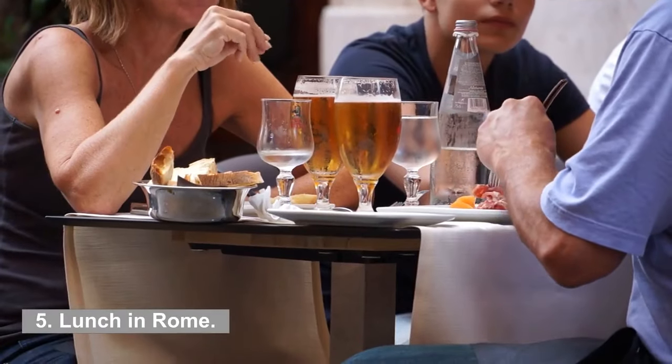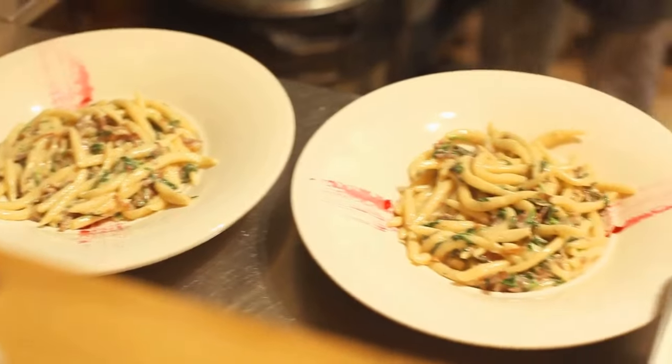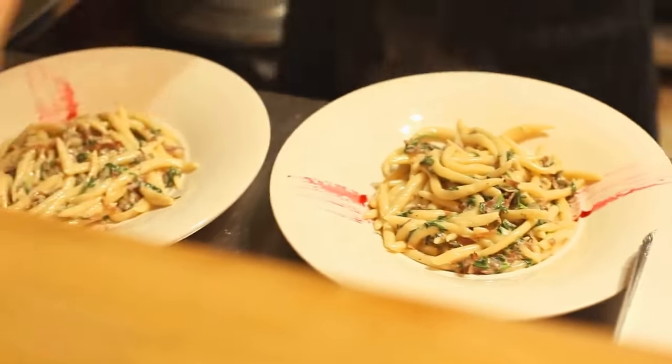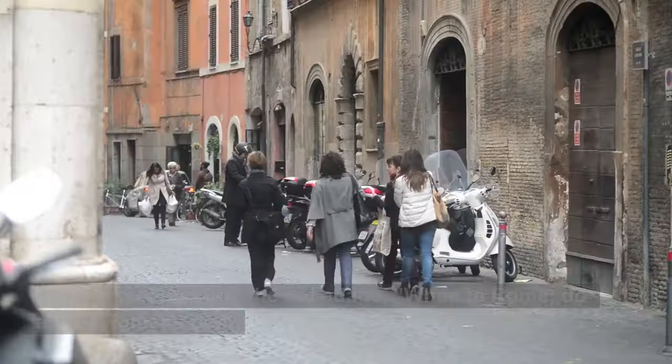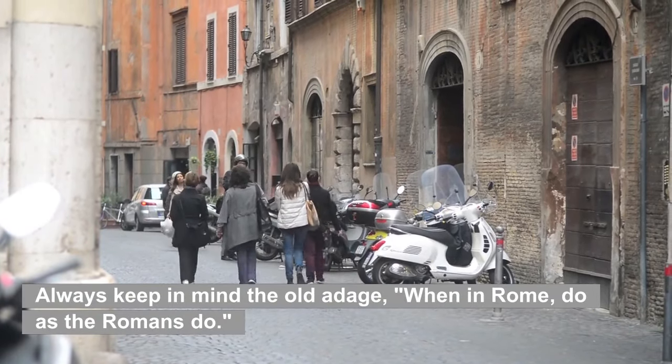5. Lunch in Rome. Grab some lunch at a local restaurant. We cannot stress enough how highly we recommend that you indulge in some authentic Italian cuisine, namely pasta, seafood, and even pizza. You should not order a hamburger and fries. Always keep in mind the old adage: when in Rome, do as the Romans do.